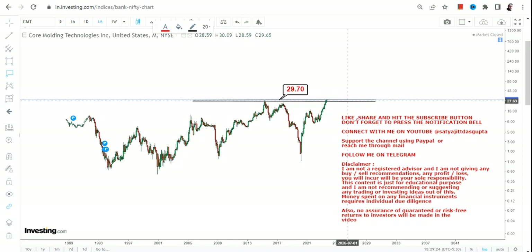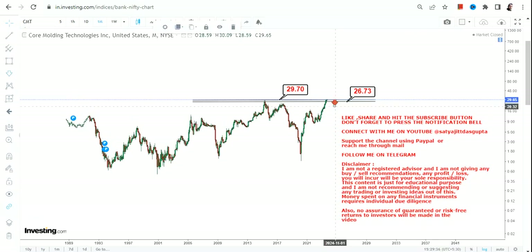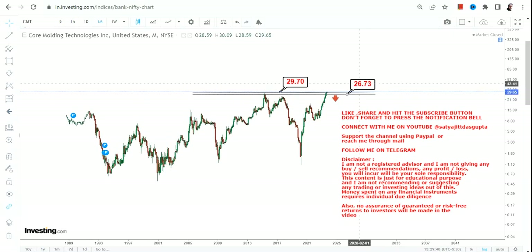CMT stock must continue to sustain above two key levels: $29.7, which is your support, and $27 as your stop loss. Only if the stock continues to hold at or above these two specific levels will the upside continue.